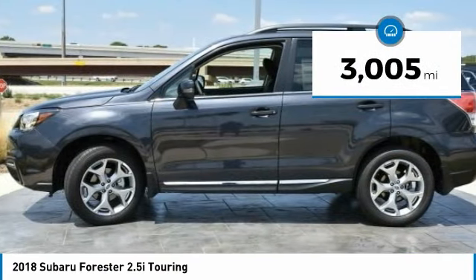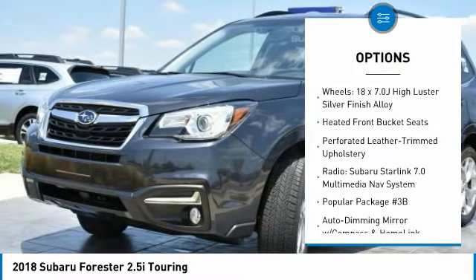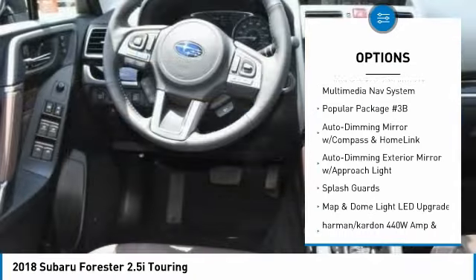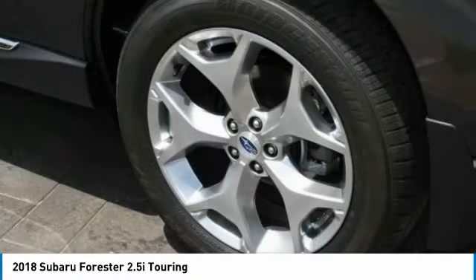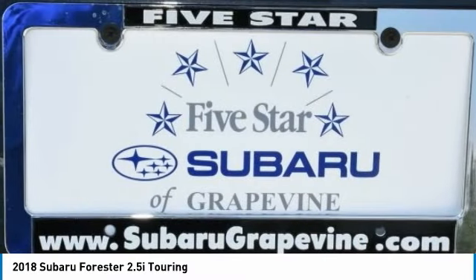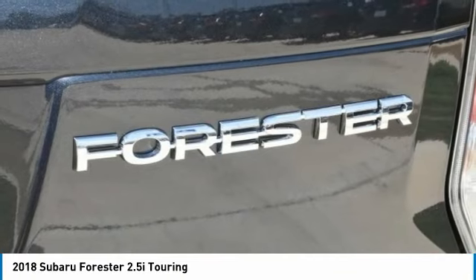Here are some of this vehicle's great options: navigation system, power liftgate, traction control, dual airbags, air conditioning, power steering, four-wheel disc brakes, eight speakers, heated steering wheel, and CD player. Take this vehicle for a spin and see why so many shoppers are now proud owners.